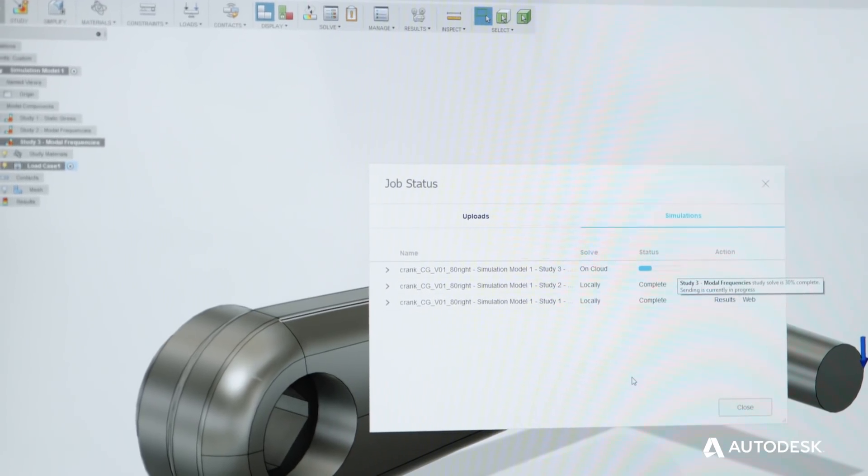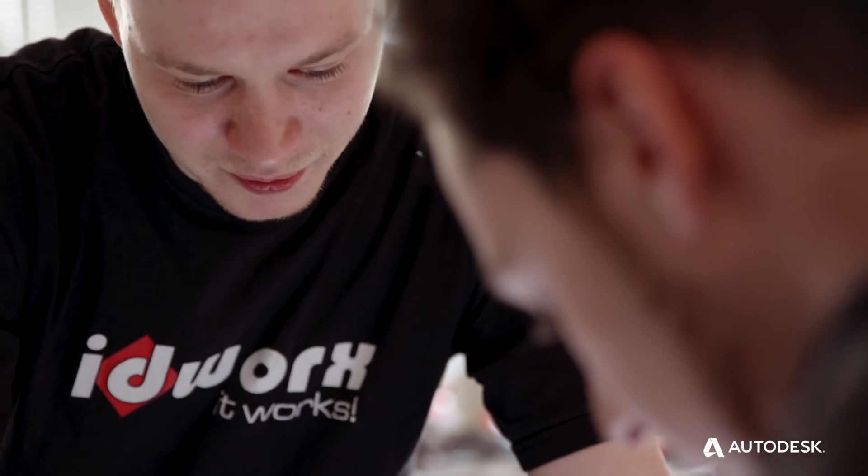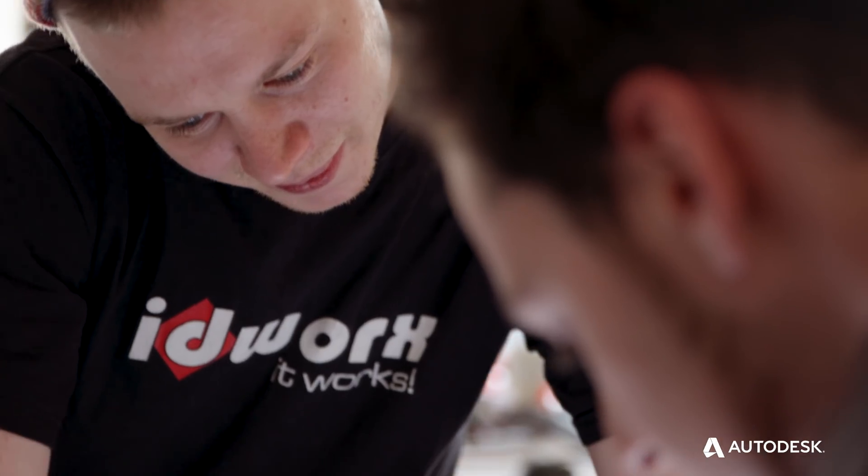With the cloud tool in Fusion 360, we are always on the status quo with all our files. This makes it really easy to share the files with colleagues or to collaborate and work together.